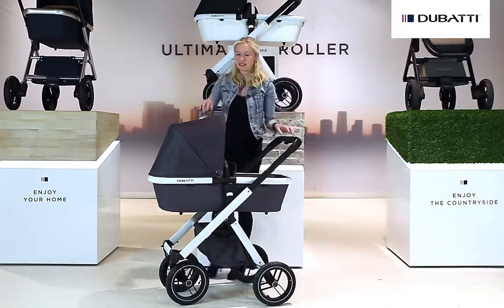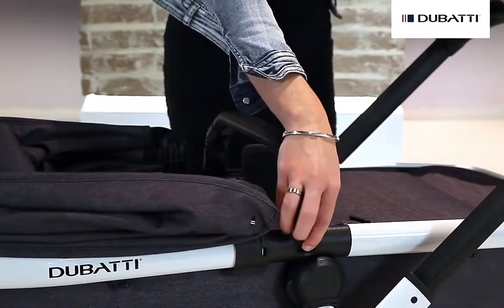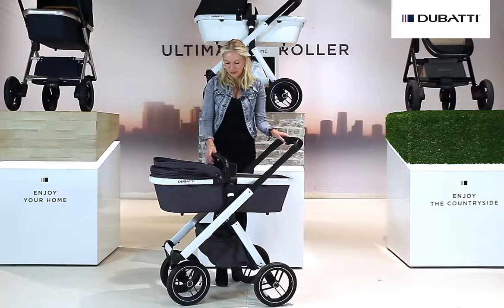The sun canopy can be easily opened and closed. The safety bar can be opened by using just one hand, which means you always have one hand free to take care of your baby.